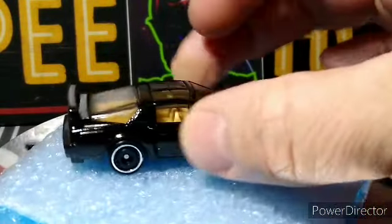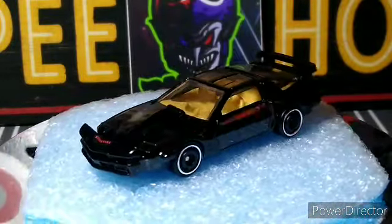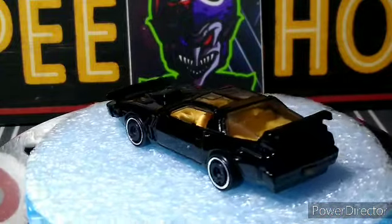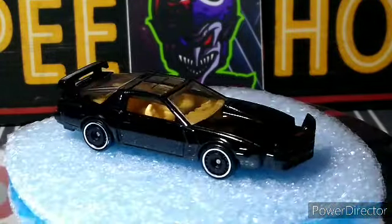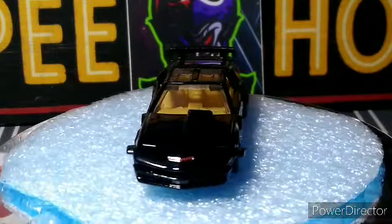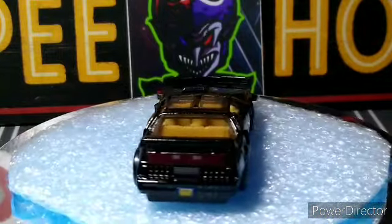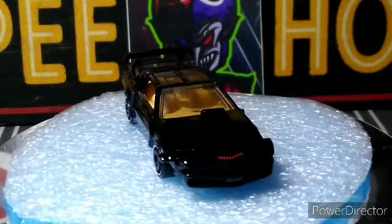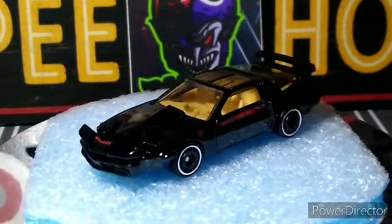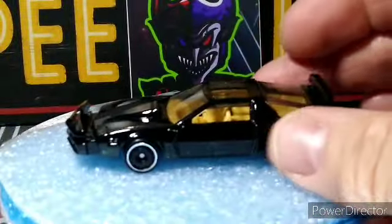Next up we got the Knight Rider — the KITT, Super Pursuit Mode. This thing's really cool, I really like this car. It's nice — pushed out front, opened up back. You got the Knight Rider steering wheel in there, looks cool. Yeah, I'm just glad to find this. I only have one or two of these.